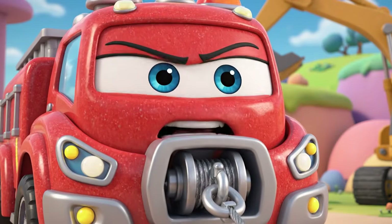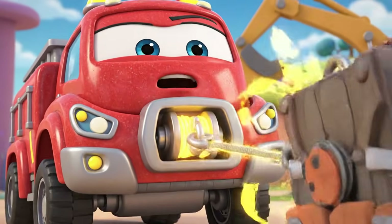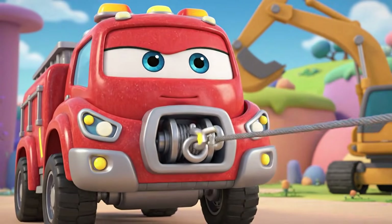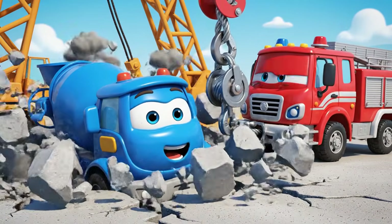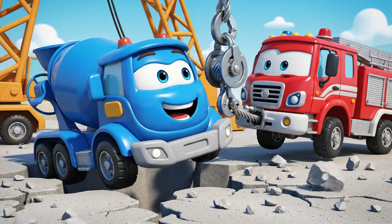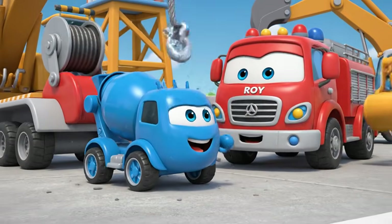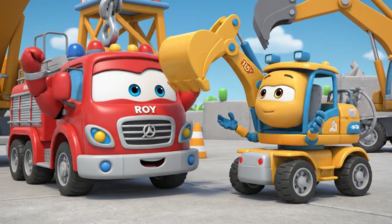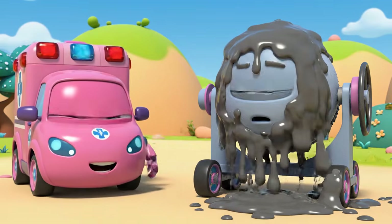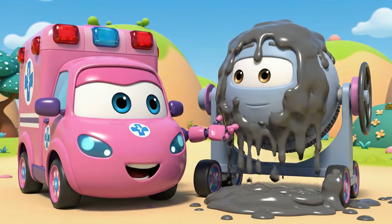Okay, Mickey! This is it! Mega Winch! Pull! I'm moving! I'm moving! Pull, Roy! Pull! He's free! You did it, Roy! Teamwork! You're safe, Mickey! But you're gonna need a really big wash!